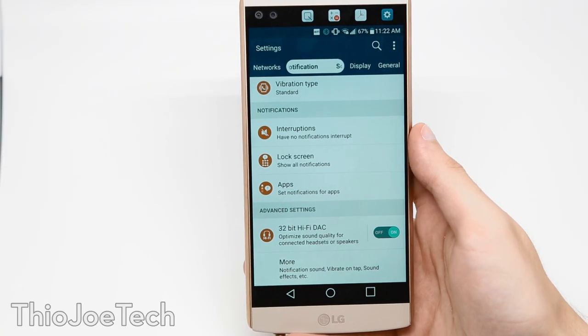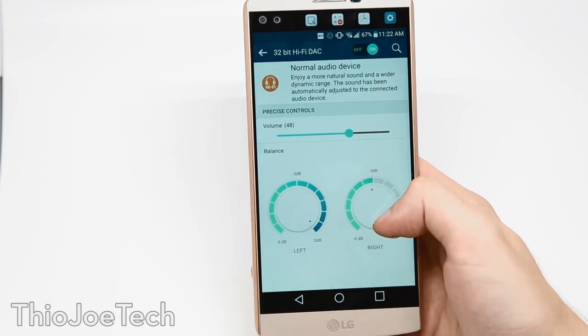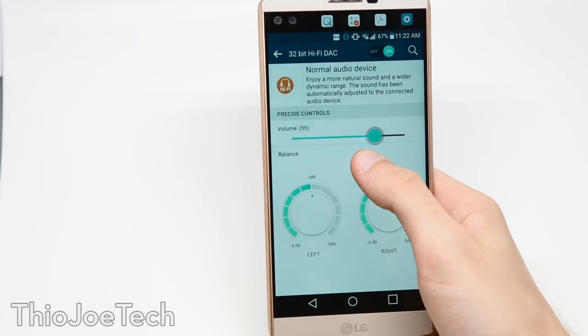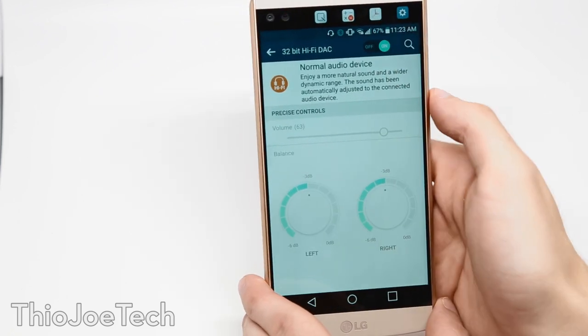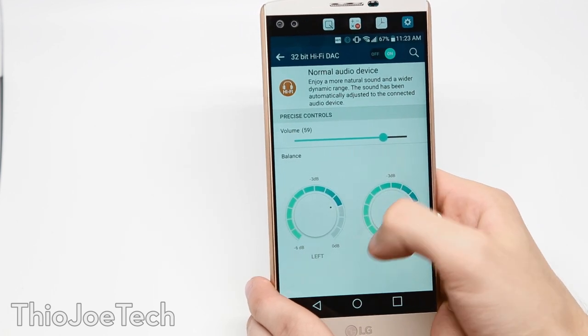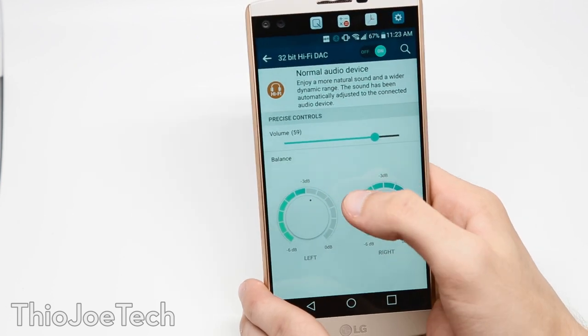I also want to talk about the high fidelity audio feature. This phone includes a 32-bit digital-to-analog audio converter, which is nice, but unfortunately you're not going to notice a difference. 32-bit has a place in recording and mixing music, but for playback the human ear can't even distinguish between 16 and 24-bit, let alone 32-bit — the human ear just doesn't have the dynamic range. It's like having a TV that goes into infrared and ultraviolet spectrum: it works, but you can't appreciate it. Also, you probably won't find any 32-bit audio files anyway.